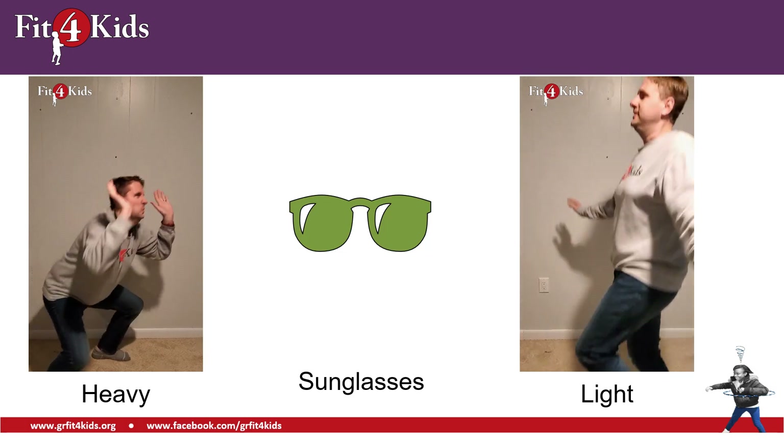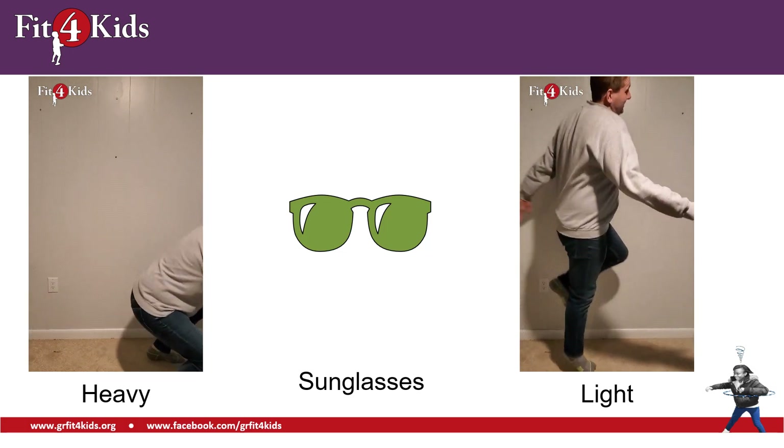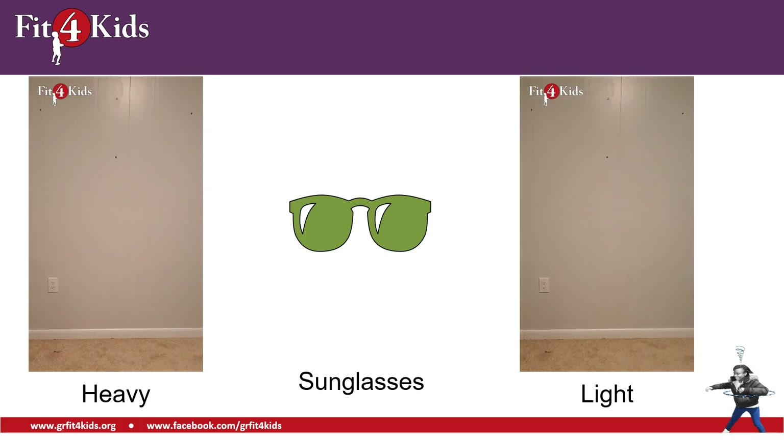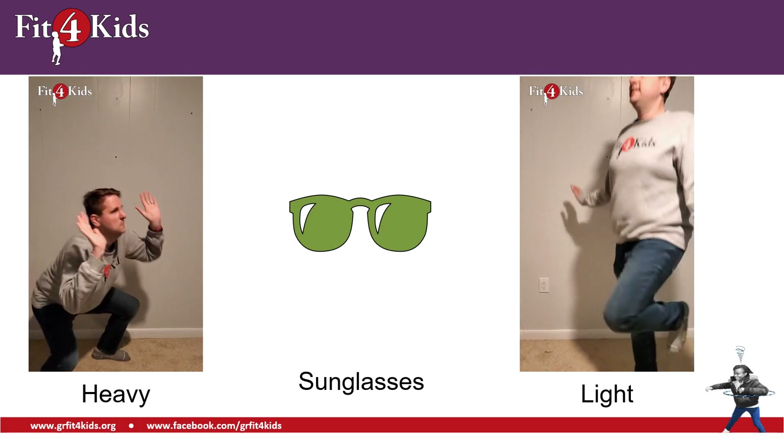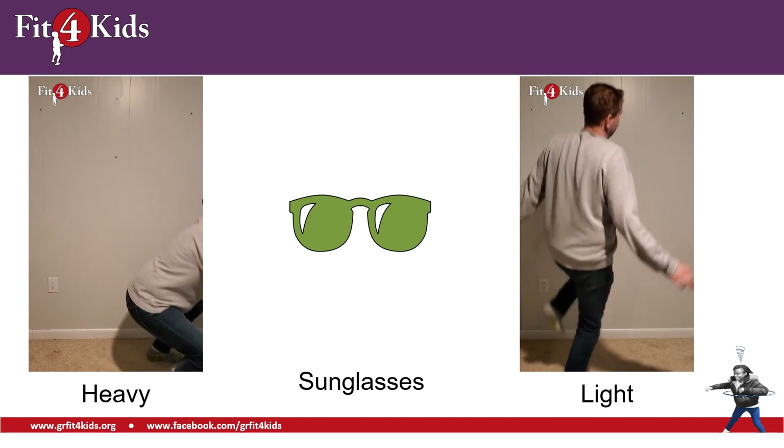How about a pair of sunglasses that you would put on your face? Are those heavy or are they light? I hope you're doing the light movement because light is right.